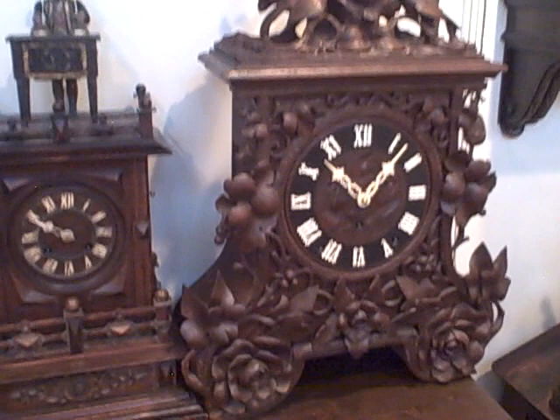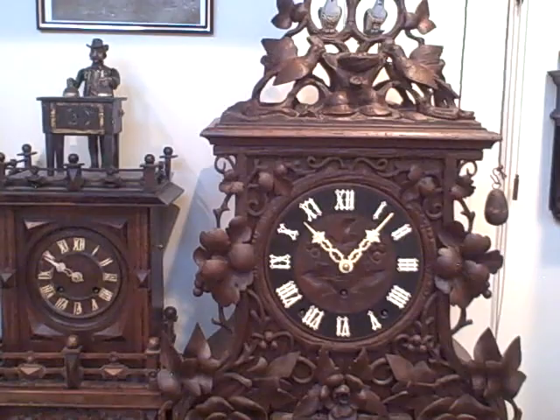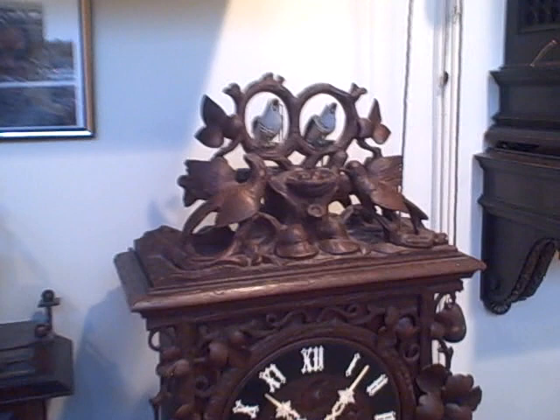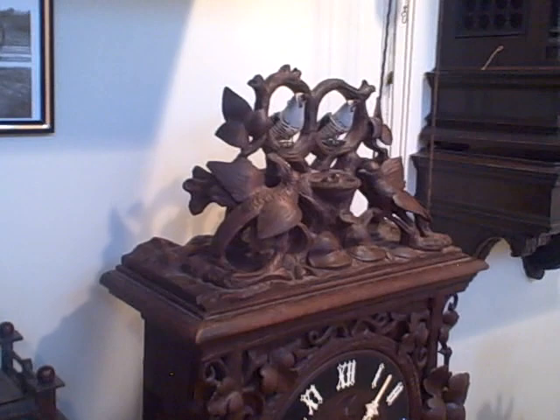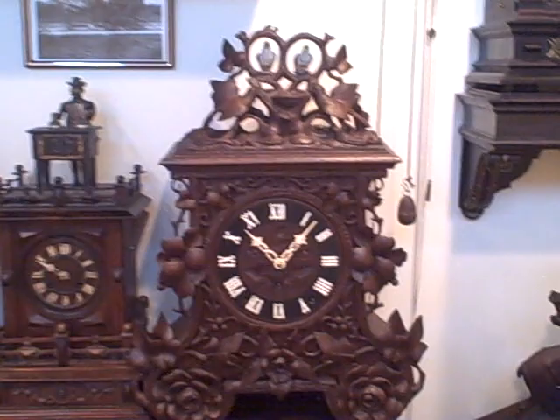Here we have a shelf cuckoo clock made by Samuel Kammerer of Furtwangen — a fantastic and very unusual clock. It has the largest movement we've ever seen in a cuckoo clock: a triple fusee solid brass plate movement equally as large as any movement seen in even a trumpeter clock. What also makes this clock unusual is that the cuckoo and quail are exposed — not behind doors — they're extremely large and oversized and sit on top of the clock. The cuckoo calls the hour, the quail calls the quarters, and it's one of the finest examples of a cuckoo-quail we've ever seen.